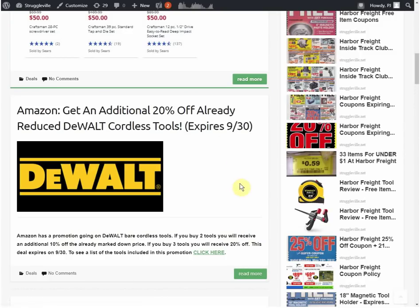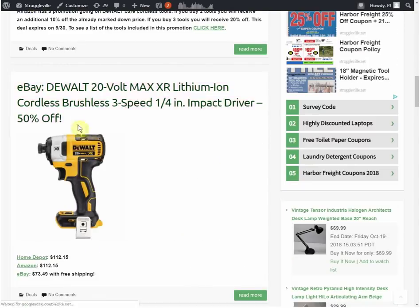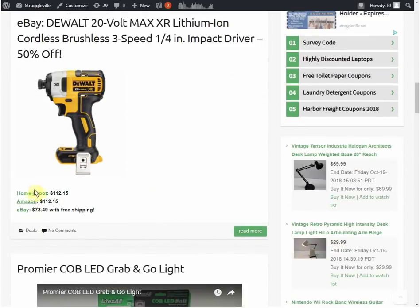The DeWalt 20-volt max lithium-ion cordless brushless 3-speed quarter-inch impact driver is 50% off the regular retail price. Home Depot and Amazon both have it for $112.15 — Amazon is either price-matching Home Depot or they're at the minimum MAP price. On eBay, sellers typically don't adhere to MAP prices, so you can often get things cheaper there — and this one is $73.49 with free shipping on eBay, saving you quite a bit compared to Amazon.